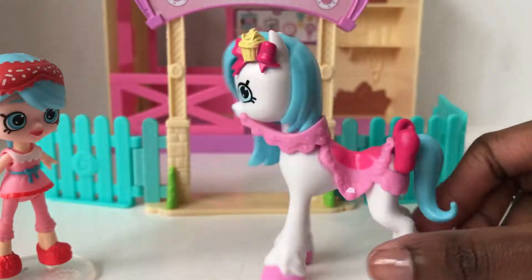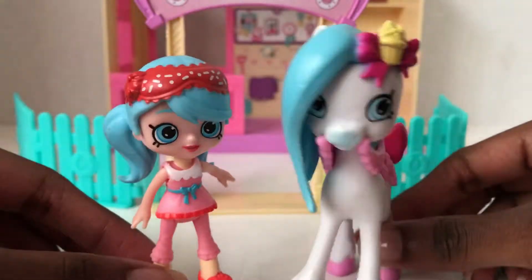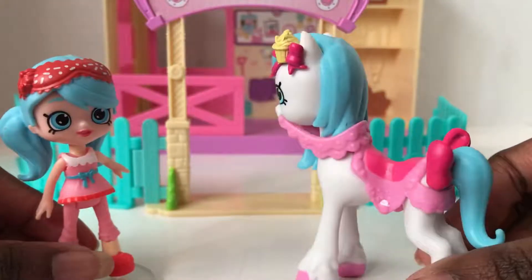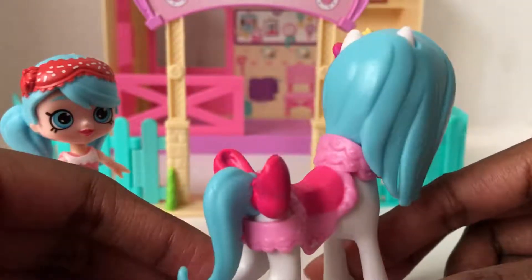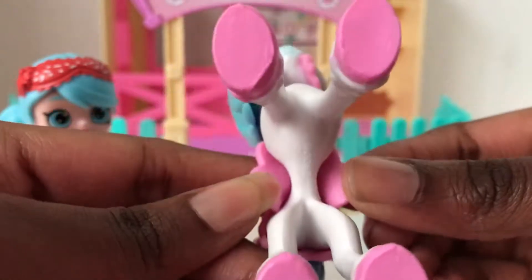I think Pony Cakes will enjoy this area very much after it's decorated. Speaking of Pony Cakes, Pony Cakes is like the perfect pony for Jessie Cake — they both have blue hair. She also seems to love cupcakes as much as Jessie Cake, and big bows. There's a big bow in her tail.